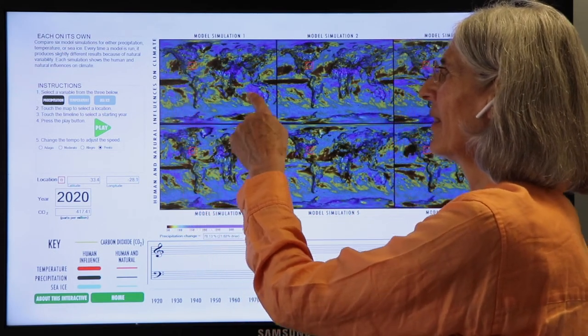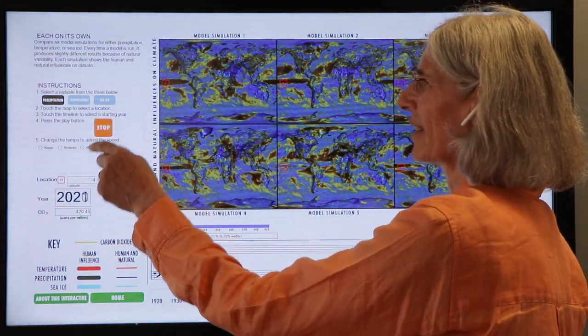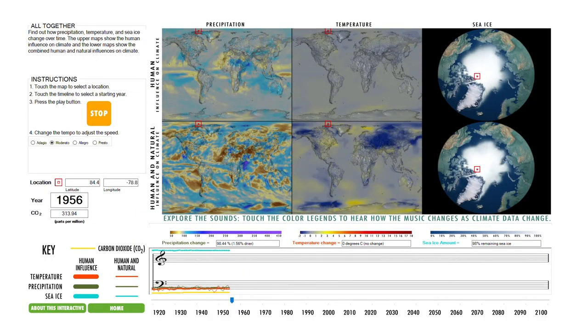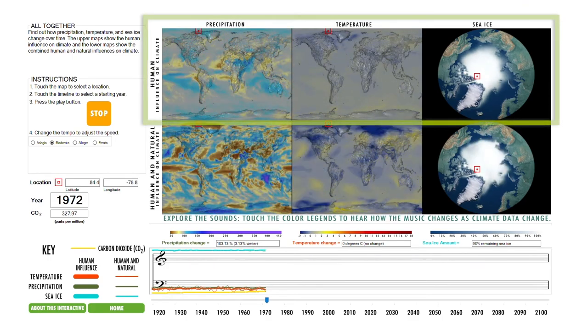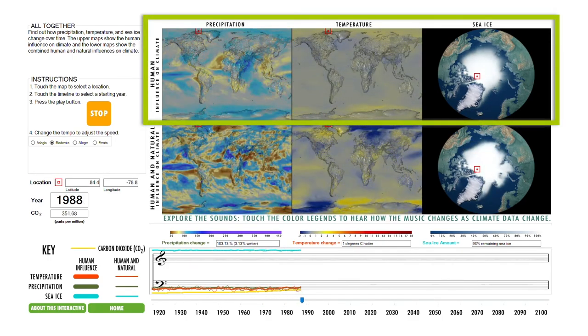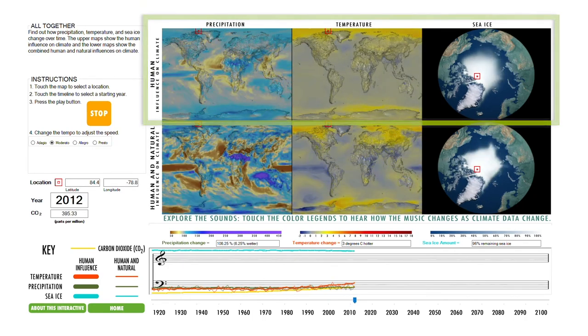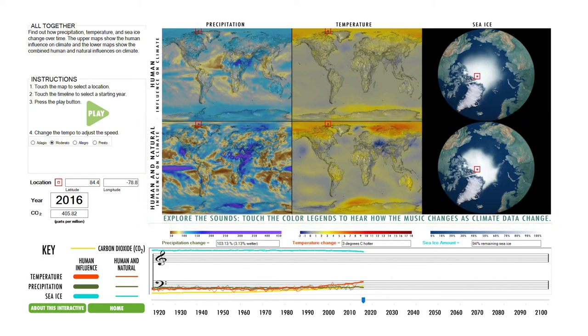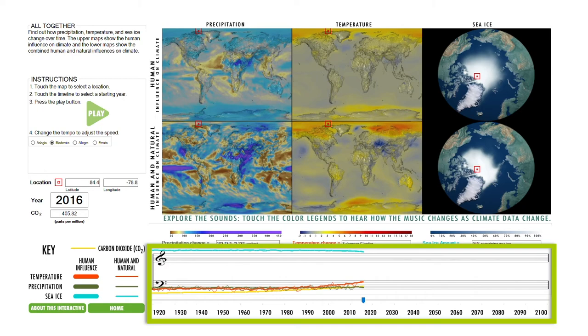Touch the map to pick a location. Press play to hear and see how the climate changes from 1920 to 2100. The top row of maps shows the human effect on climate, and the bottom row shows the human effect and natural variations together. The graph at the bottom of the screen shows how precipitation, temperature, and sea ice levels change over time at the location you chose.